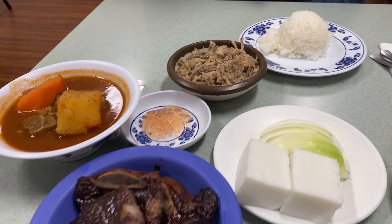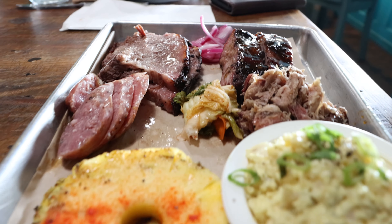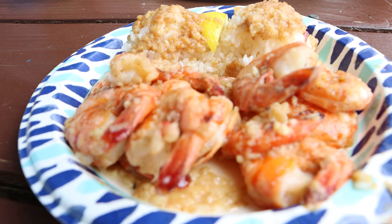Hey everyone, it's Madeline, and this video is all about must-try foods when visiting Hawaii. Hawaii is known for its unique and diverse culinary scene, which combines traditional Hawaiian cuisine with influences from various Asian and Pacific cultures. Discovering local restaurants and eating the popular dishes of a country or city is one of our favorite ways to explore.